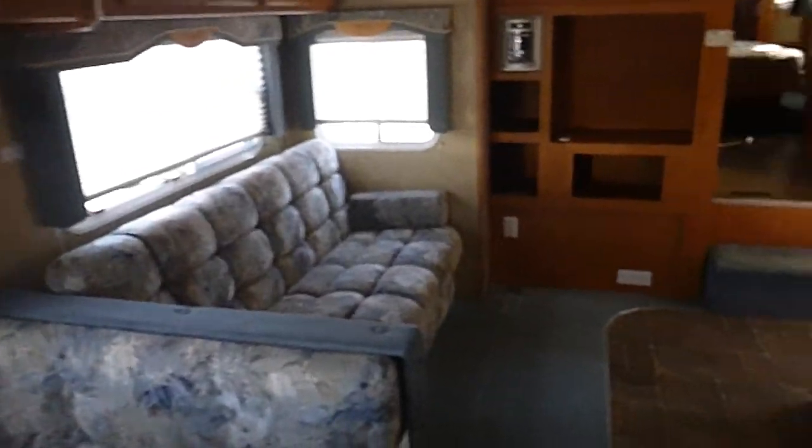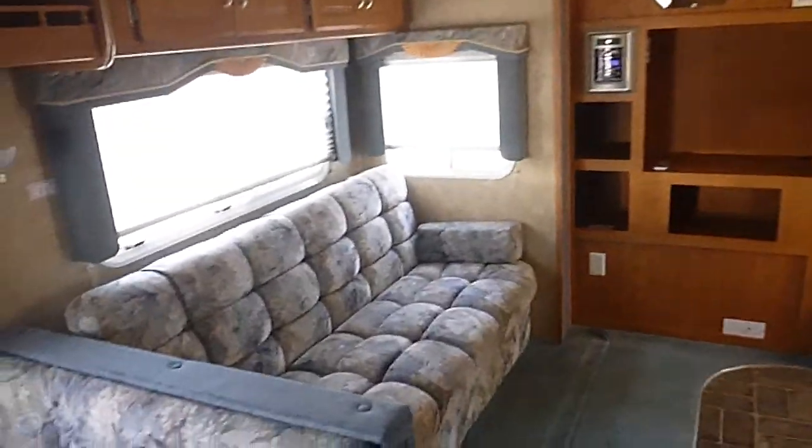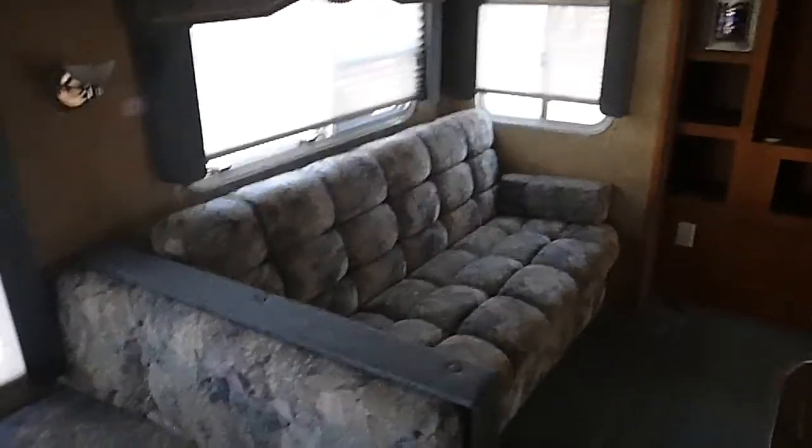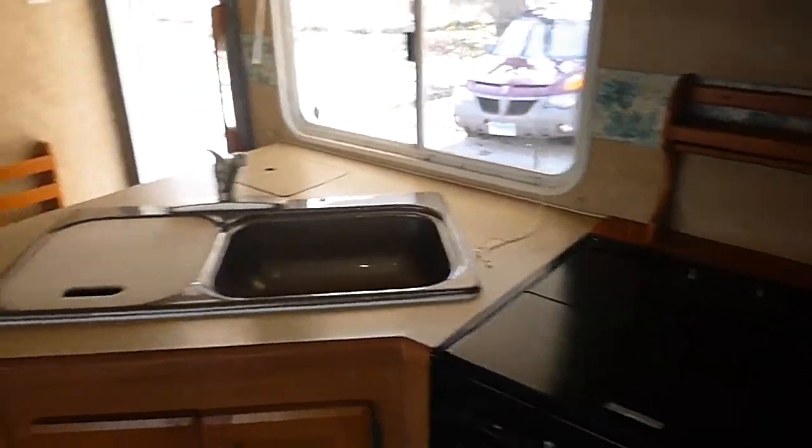Everything looks clean in here, plenty of space. We plugged it in and everything came on — air conditioning, refrigerator, and all that. I did not try the heat; I don't know if it has gas in it or not, so we don't know about that. But judging by the rest of it, I'm sure it probably works. This unit has been winterized, so I did not try the water system either.